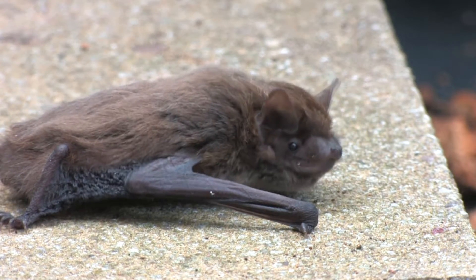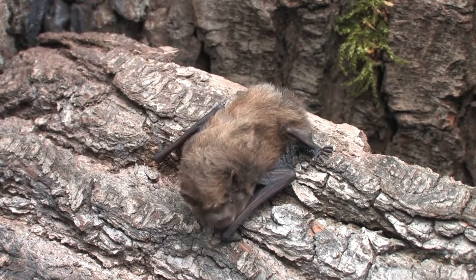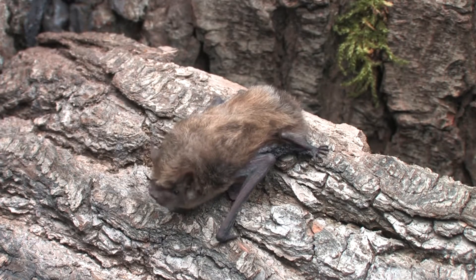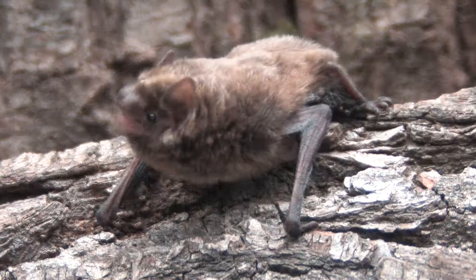Roost sites are similar to the other pipistrelle species, with winter sites being unrecorded. Numbers are much lower, as this is an uncommon species in Britain; however, numbers are supplemented in autumn with migratory individuals entering the country from further east.